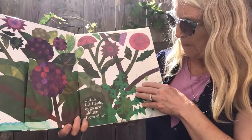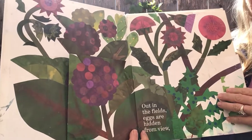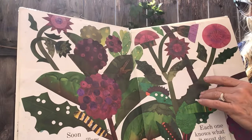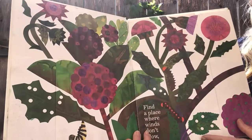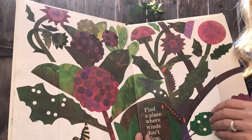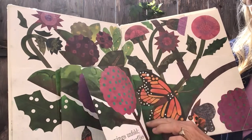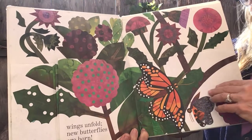Out in the fields, eggs are hidden from view. Soon caterpillars hatch and creep as they chew. Find a place where winds don't blow. Body and wings take shape within. Wings unfold, new butterflies are born.